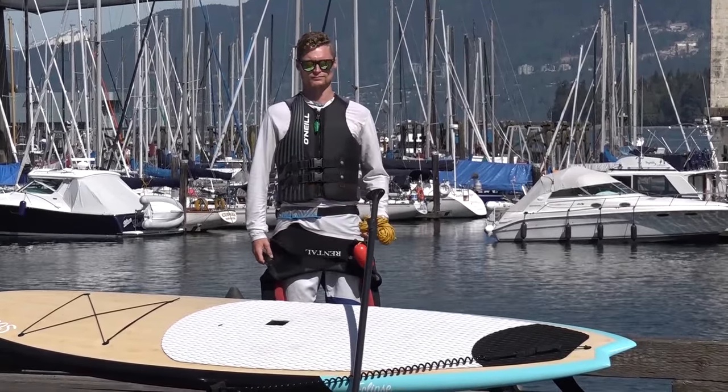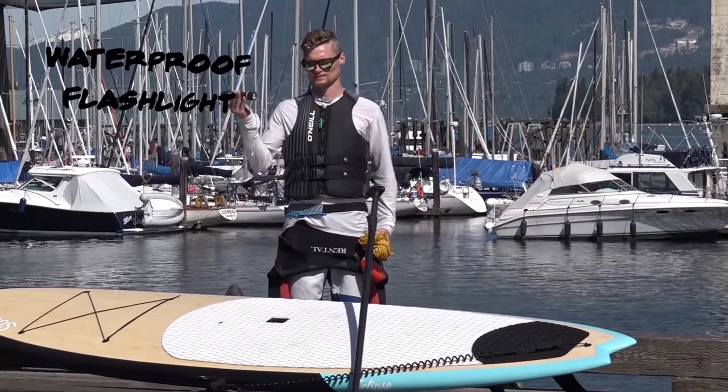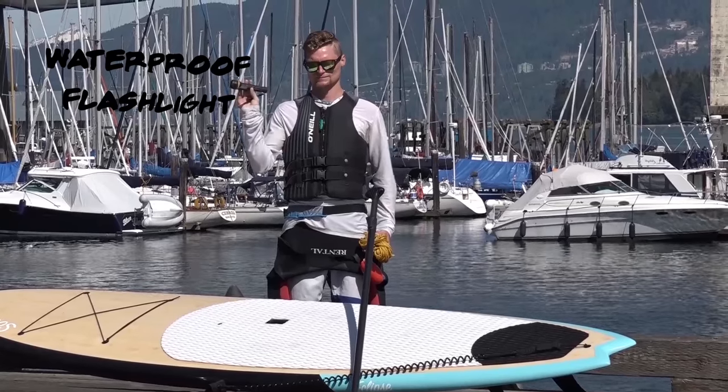Finally, if you are paddling at night time or in restricted visibility, you must have a watertight flashlight that can be illuminated in sufficient time to prevent collision.